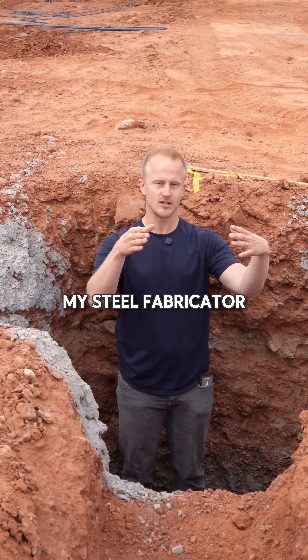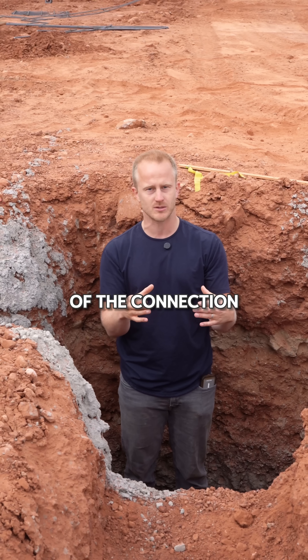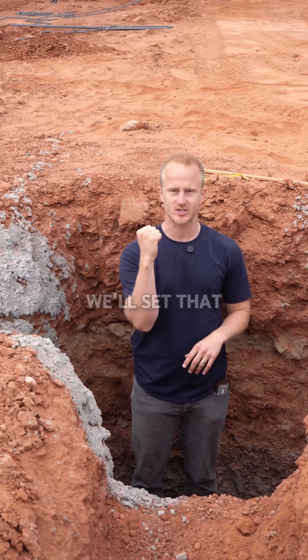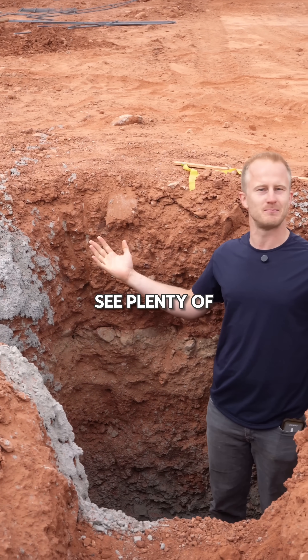The concrete guy has prepped the hole and we have a base at the bottom. My steel fabricator is going to come and set the post — one part of the connection piece for the post — within this concrete, with all this rebar tied within it. We'll pour the concrete and then eventually set that post that all the windows will tie into. As you can see, there's plenty of space.